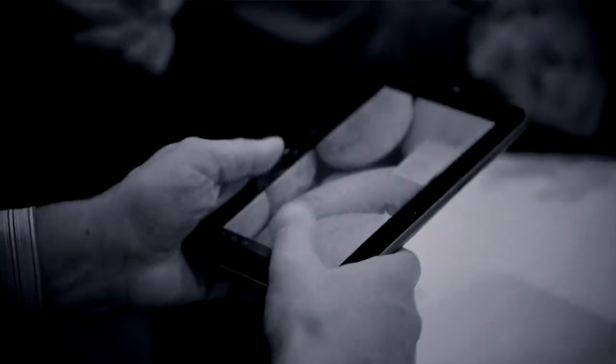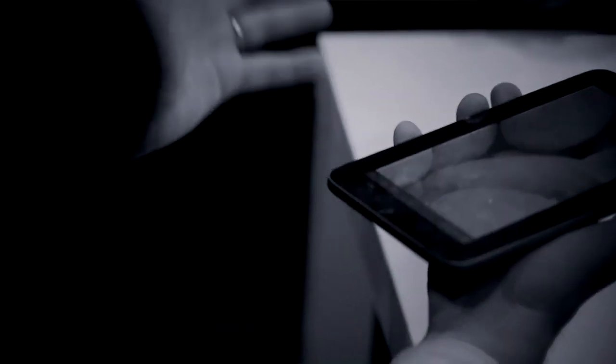We've managed to maintain the same weight, thickness, and dimensions of the original tablet. But now what we've got with this tablet is the ability to make the touchscreen tactile.